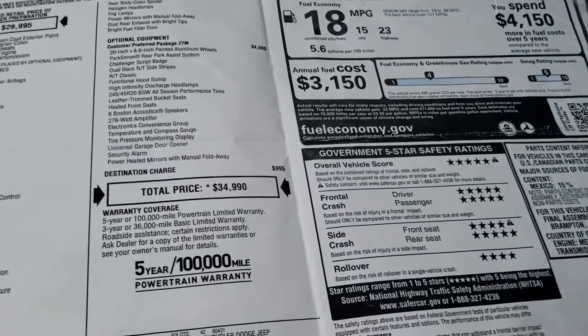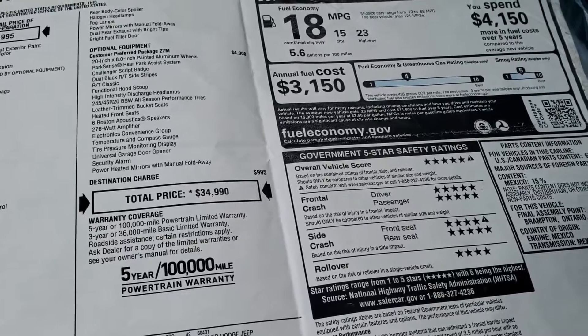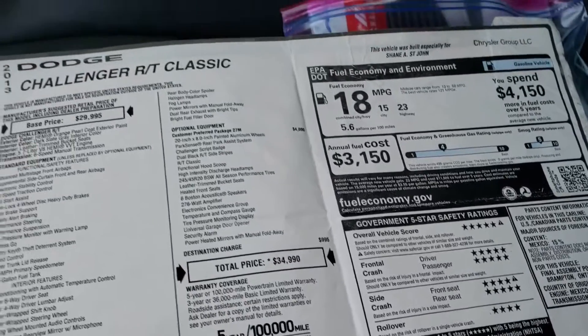Looking at the crash ratings — five stars, five and four stars up and down the board. A very, very safe vehicle.